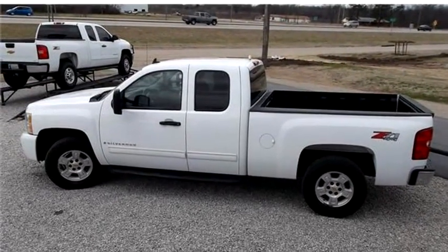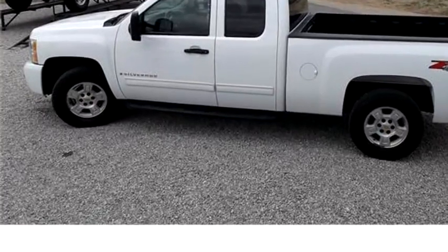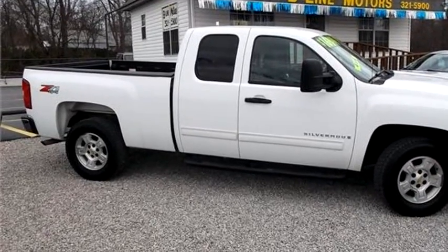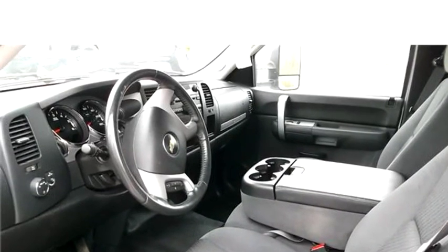Beeline Motors proudly presents this 2009 Chevrolet Silverado 1500. Four door extended cab EXT LT — the body style is truck. It has four doors.